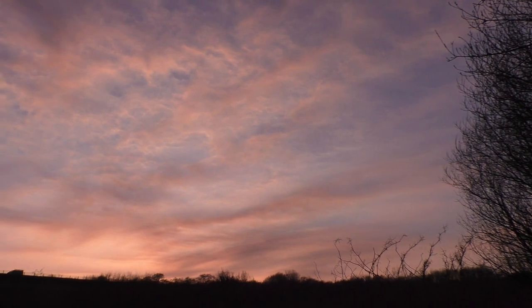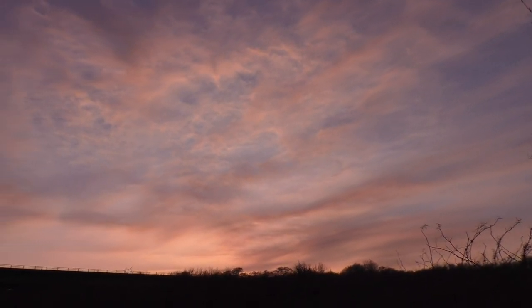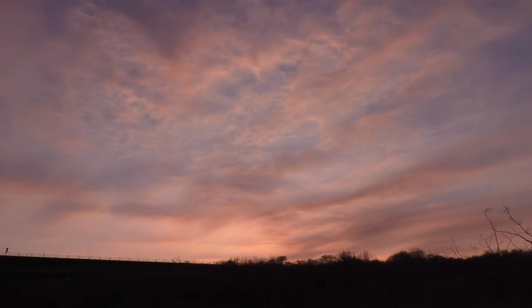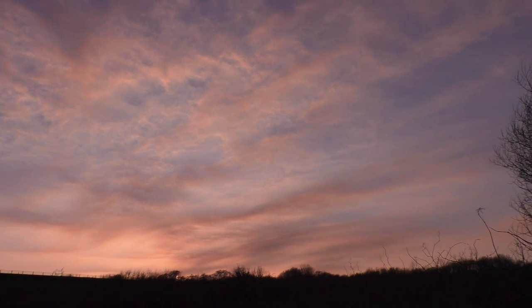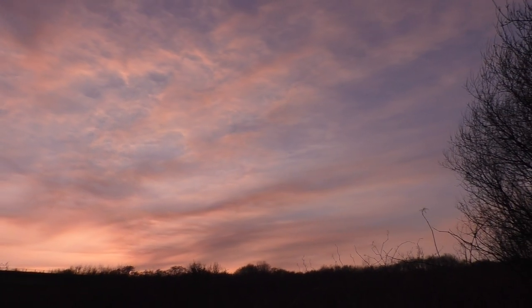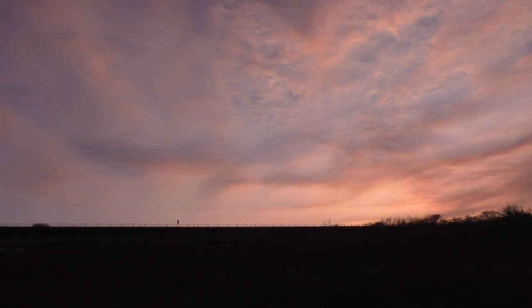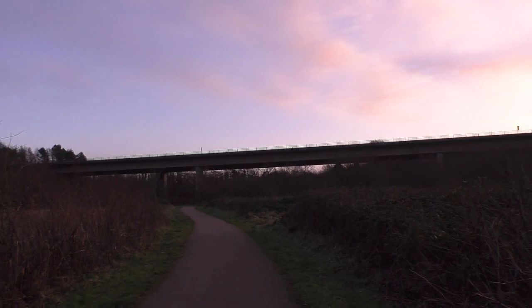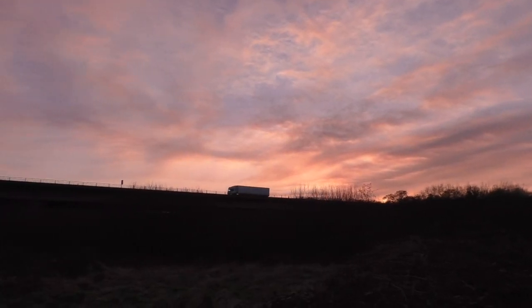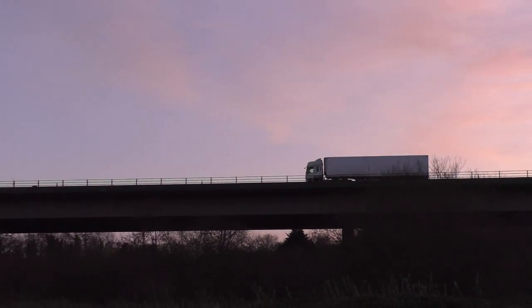Here we are on the cycle track, just before we go under the motorway bridge. We've got a nice lush sunset, and here's the motorway bridge just to the left of me. Here's one of the high-sided wagons now, heading over the motorway at sunset.